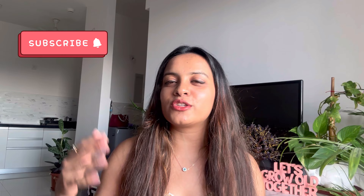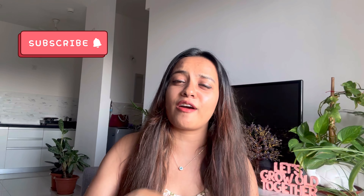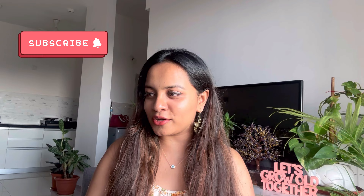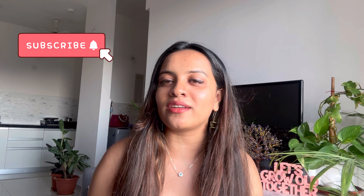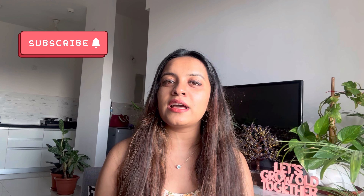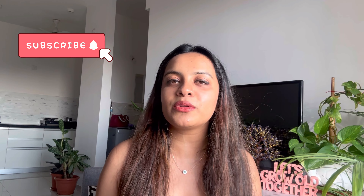Those were all the items I got from Amazon recently that I absolutely loved and felt like recommending. If you enjoyed this video, let me know. There's another video coming up next week — a January favorites video with amazing products and recommendations not just from Amazon. Subscribe to my channel to get notified whenever I upload. Thank you so much for watching — like this video, share it with someone who might find it useful, and I'll see you next time. Bye!